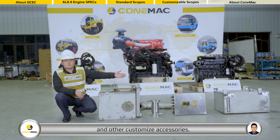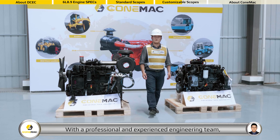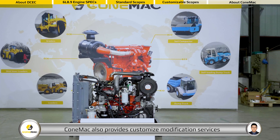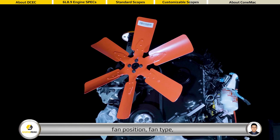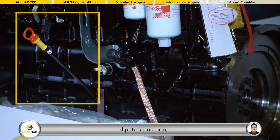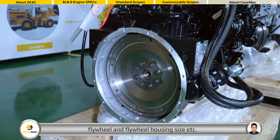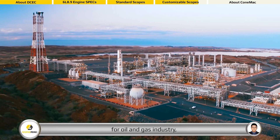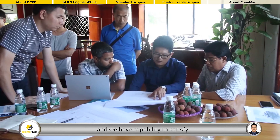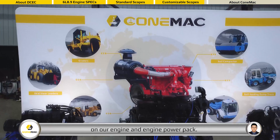With a professional and experienced engineering team, Comac also provides customized modification services for all of our customers, such as oil pan type, fan position, fan type, deep stick position, flywheel and flywheel housing size, and other extras. We can also provide explosion proof modification for oil and gas industry, and we have the capability to satisfy most customized requirements on our engine and engine power pack.